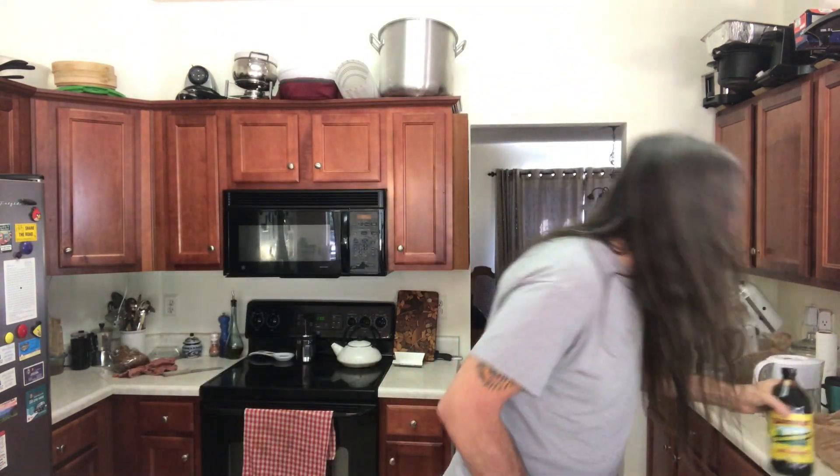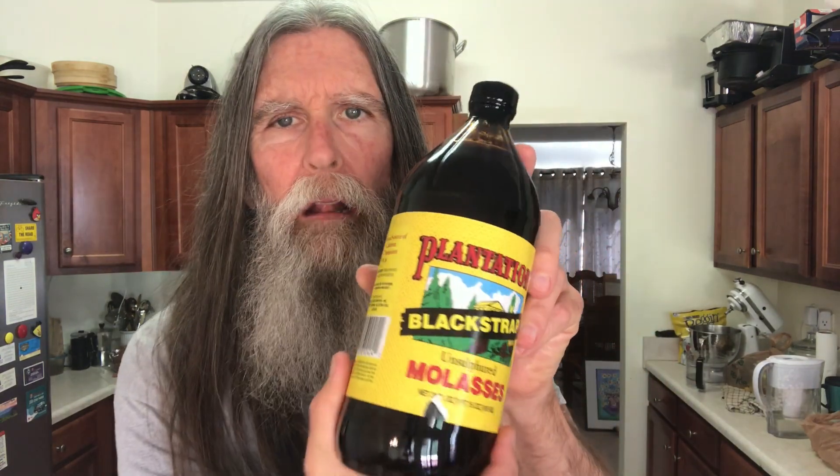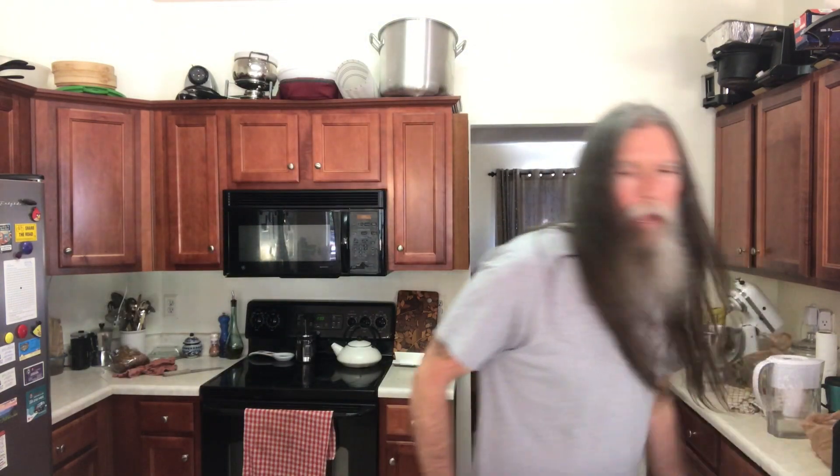I've also got tahini — I have two or three dressings and recipes that I use tahini in, so I generally keep some tahini around the house.